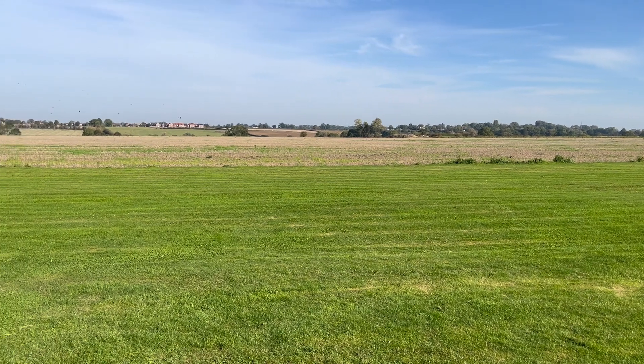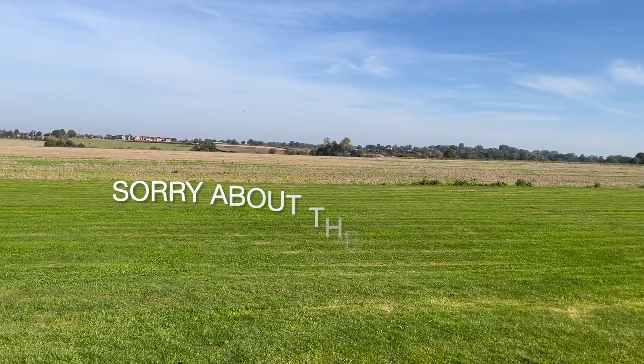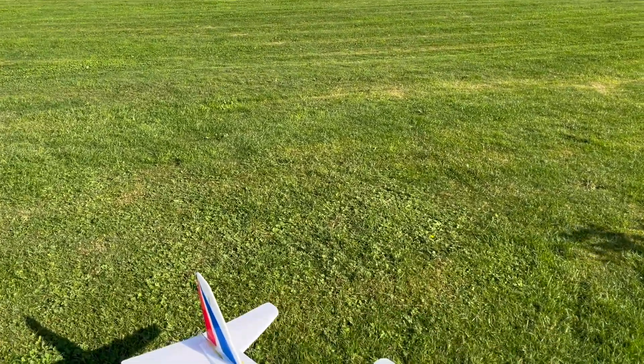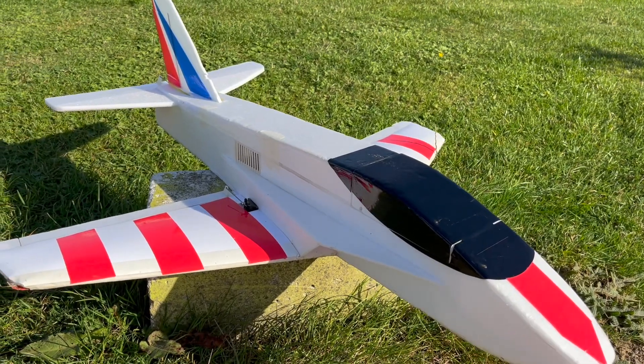We're at the flying field. It's a glorious October day. Birds are singing in the background, they're nesting on the ground probably here, and here is the original EasyJet prototype build.